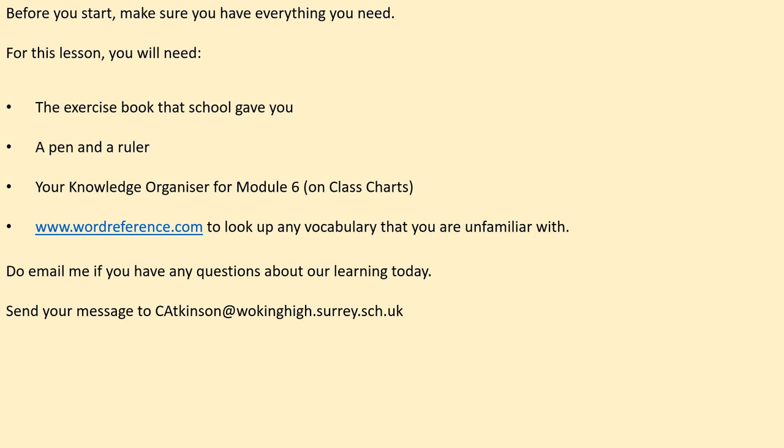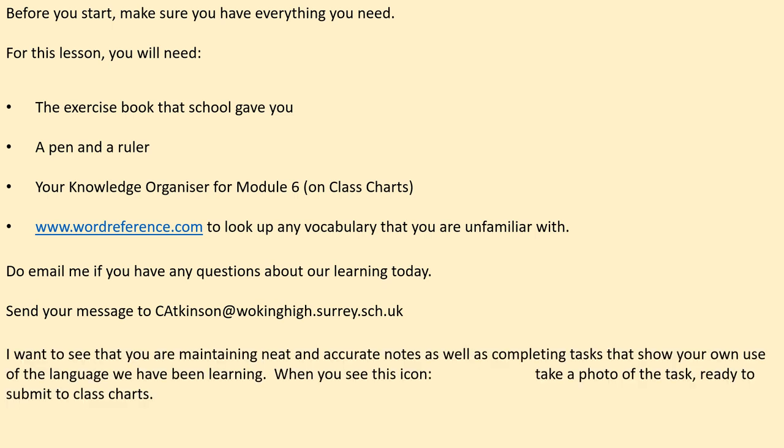Do email me if you've got any questions about the learning activities in today's lesson and here's my email address. So what I'm looking for is to see that you're maintaining neat and accurate notes, and as well as that you're completing tasks showing your own use of the language that you have been learning alongside Mrs Turner. So when you see this photo icon, take a photo of the task ready to submit the work to class charts once you've finished.